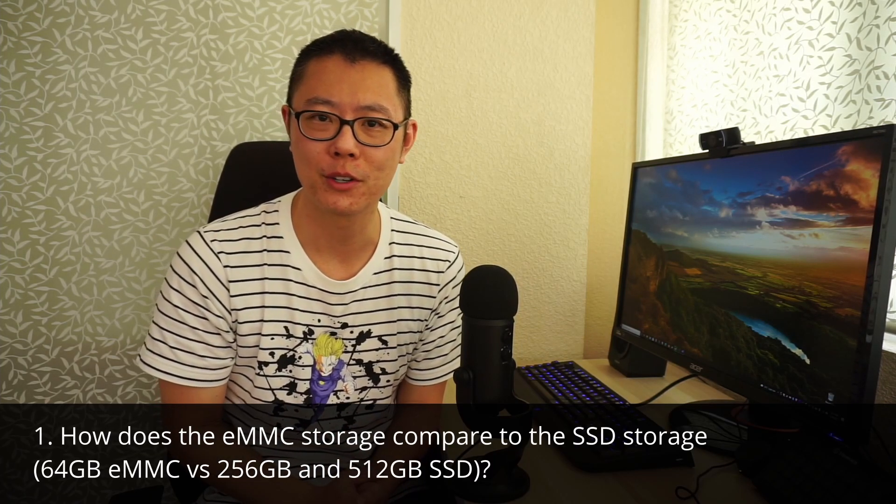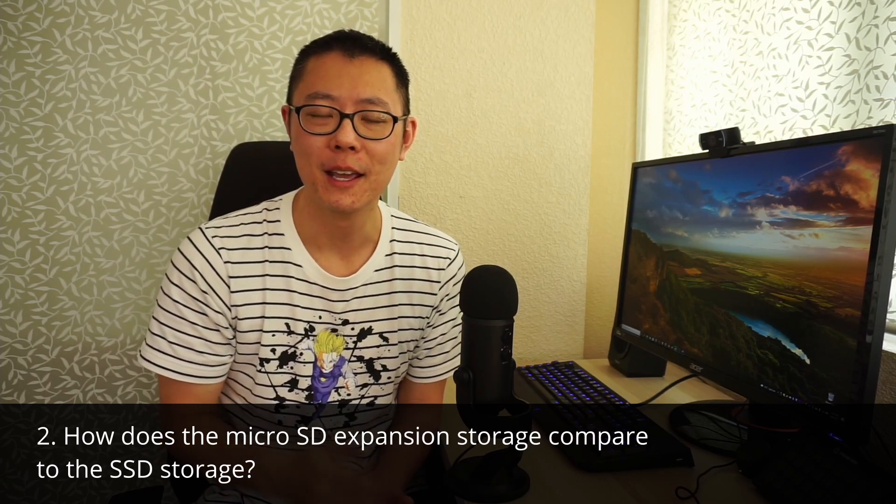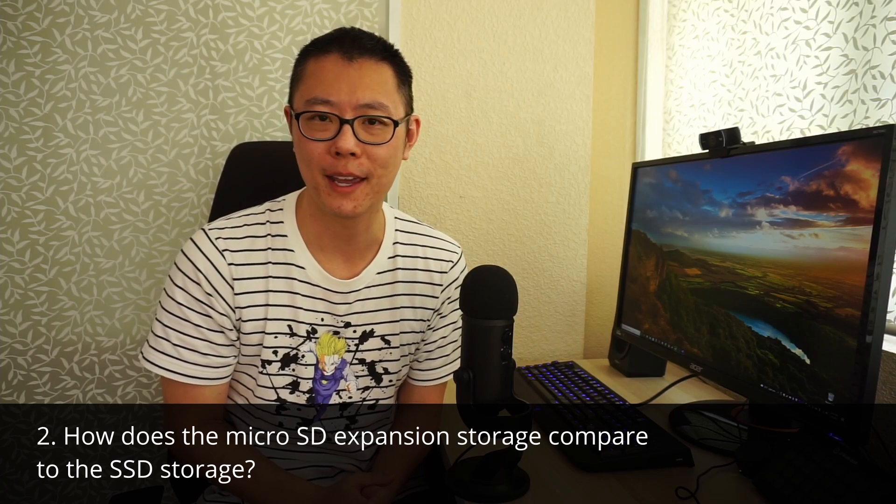Number one: how does the eMMC storage compare to the SSD storage? And number two: how does the microSD expansion storage compare to the SSD storage? To do this, I've tested nine games on a variety of storage formats — from SSDs to microSD cards to hard disk drives — and I'm looking forward to sharing the results.